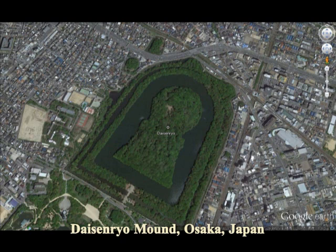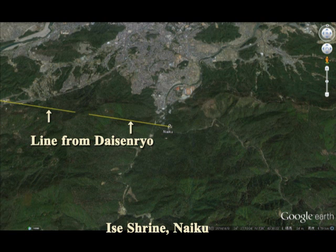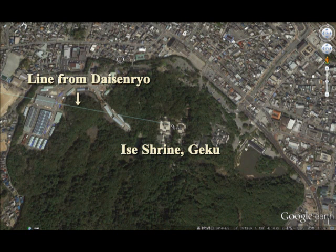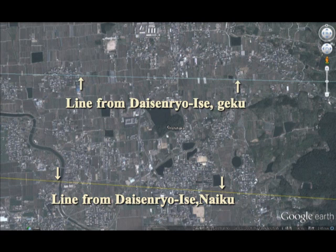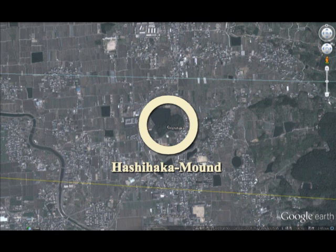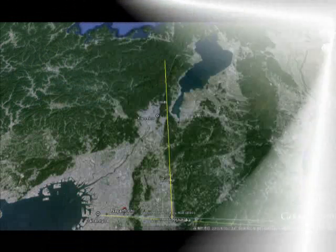From Daisenryo, I draw a line to Ise Shrine, Naiku. There are two shrines — one is Naiku and another one is Geku. This line comes from Daisenryo up to Naiku, and also this is a line from Daisenryo to Geku. The lower line is between Daisenryo and Naiku, and the upper line shows the line between Daisenryo and Geku.